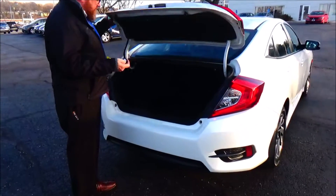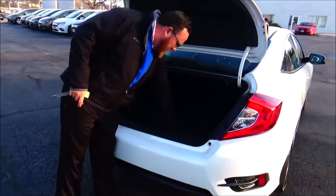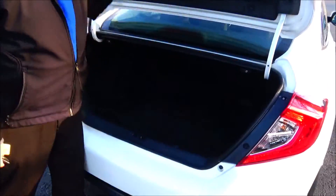Remote access to the trunk, backup camera, remote start is also standard. 60/40 fold-down seat, all the mats are on, spare tire and jack.